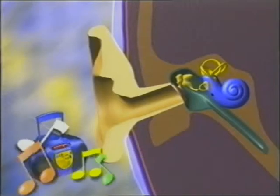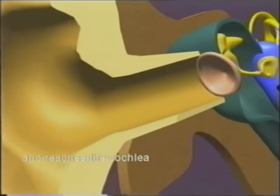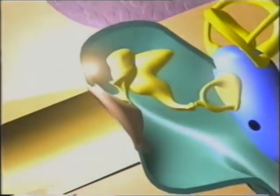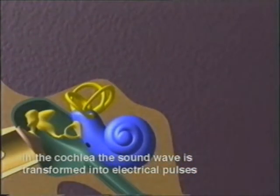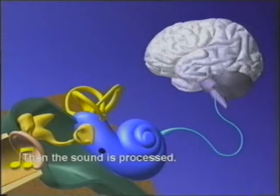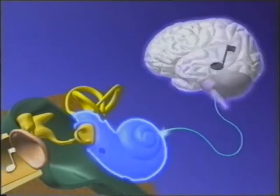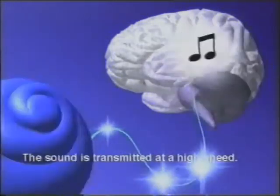To understand the function of a cochlear implant, we will follow the path traveled by any sound under normal conditions. The sound wave travels through the ear channel and reaches the cochlea via the middle ear. In the cochlea, the sound wave is transformed into electrical pulses, which travel down the nerves to the brain. Then the sound is processed. The sound is transmitted at a high speed.